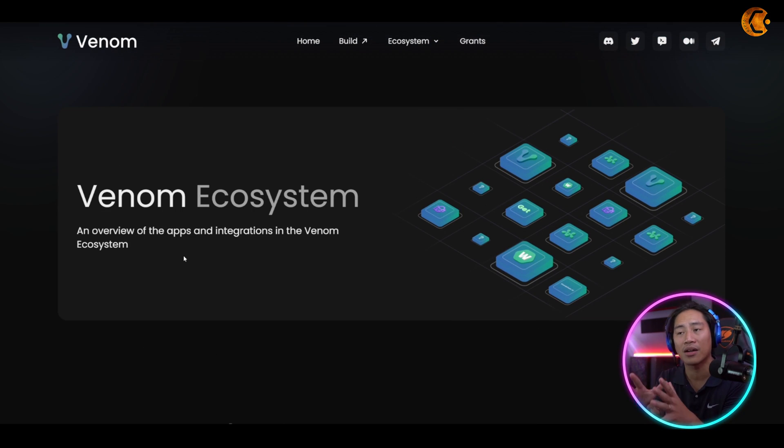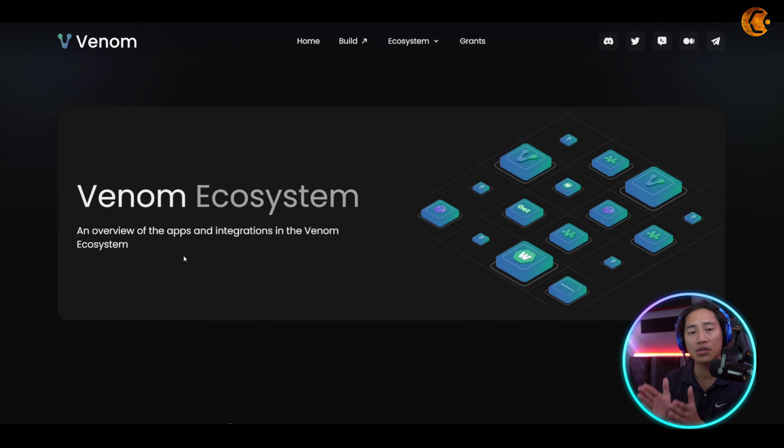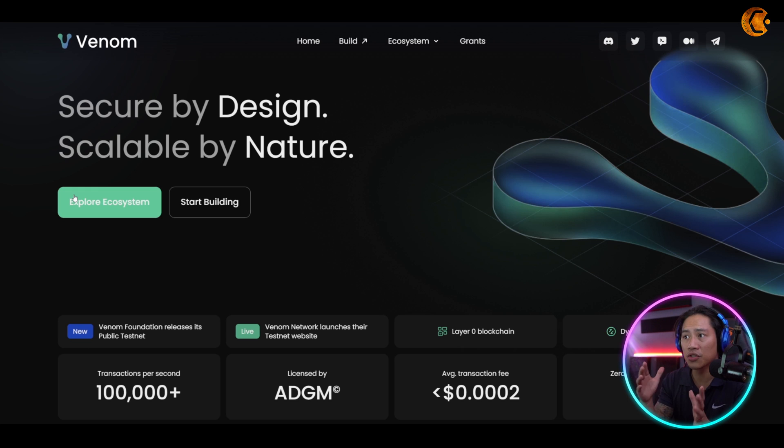Do your own research — this is something I feel you guys shouldn't pass on because it might go big, especially now that Bitcoin is doing a pretty good job. Hopefully it goes in a bullish direction again — fingers crossed we'll be in better days.